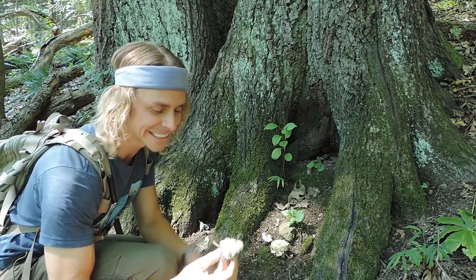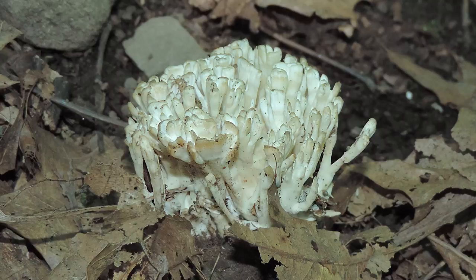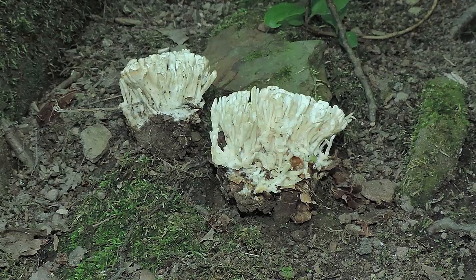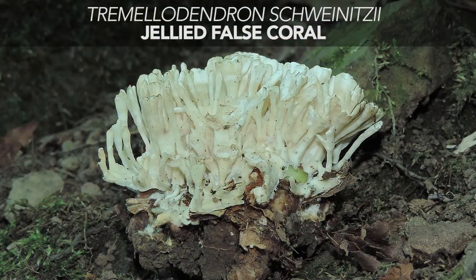There are two strange mushrooms right down here, and I pulled another one off, so this is the third. What's strange about this is that it looks like a coral mushroom. Maybe you're familiar with a crown-tipped coral fungus — that one typically grows from wood this time of year. This one looks just like a coral fungus and it feels like it, but believe it or not this is a jelly fungus, and its Latin name is Tremelodendron schwinitzii.